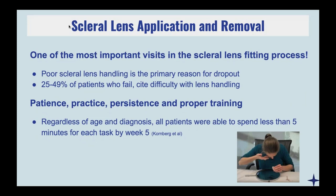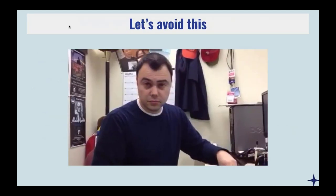Starting off with application and removal is probably one of the most important things with all of our patients, because if you really look at the research being published, the majority of patients who will stop wearing their scleral lenses will stop because they say they're too difficult to put on or take off. If your lens is fitting beautifully and it looks perfect, if your patient can't handle it properly, they're not going to be able to use it successfully. A study published from Boston's site found that with proper training, regardless of age and diagnoses, patients should be able to get their lenses on within a short amount of time by the fifth week. Personally, the youngest patient I've ever trained was age five, and the oldest was age 95.